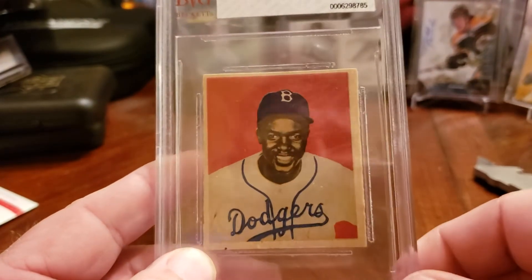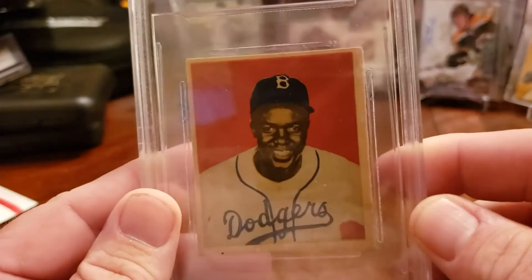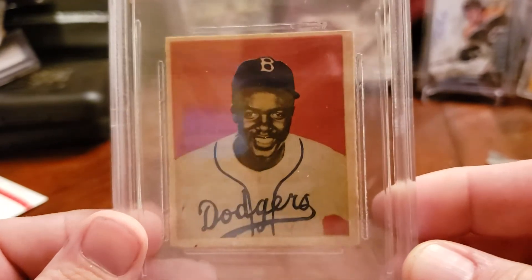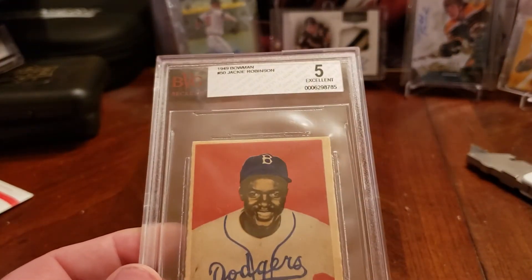With PSA they wiggle around and they can hit and slam on things, so I prefer Beckett. Obviously the centering left to right - that's what's holding it back from a higher grade, but yeah - beautiful card. All right, well thanks for watching, like, subscribe, comment, and peace.